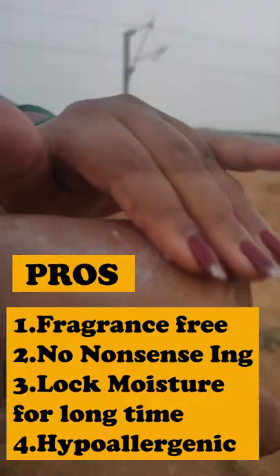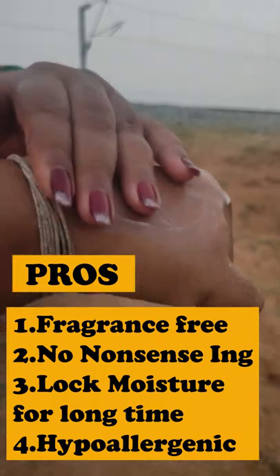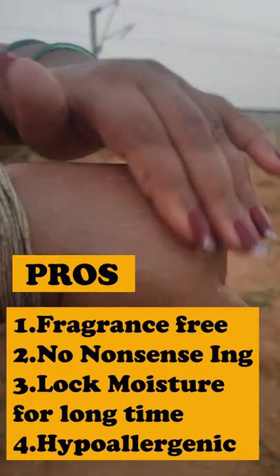In this product, it contains preservatives. It has no fragrance and no-nonsense ingredients. It is hypoallergenic and it is moisturizing.